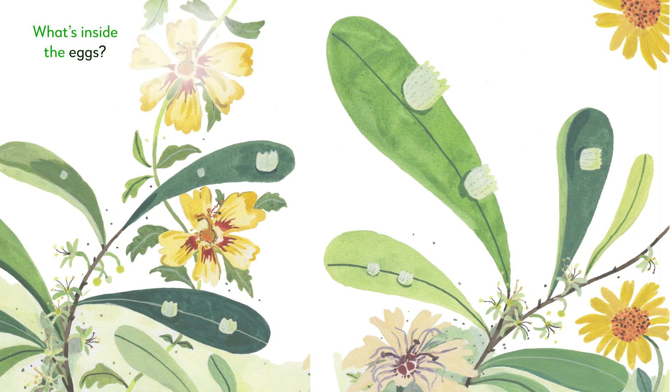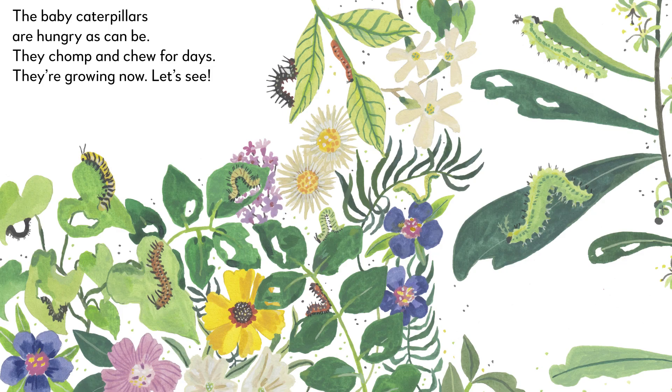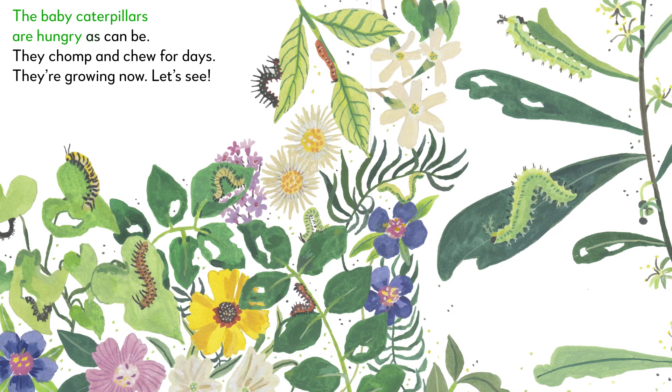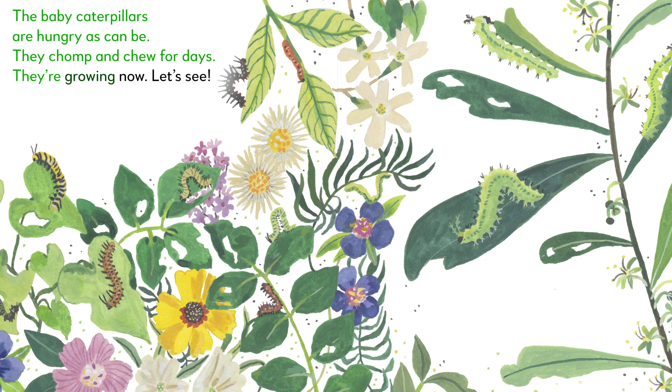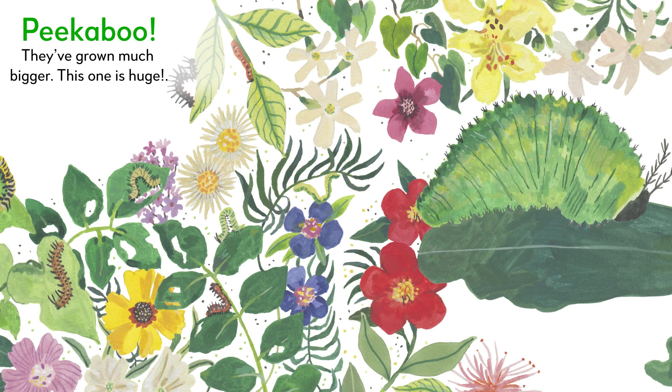What's inside the eggs? Peek-a-boo! Baby caterpillars are hatching from the eggs. The baby caterpillars are hungry as can be. They chomp and chew for days. They're growing now — let's see. How have the caterpillars changed? Peek-a-boo! They've grown much bigger. This one is huge.